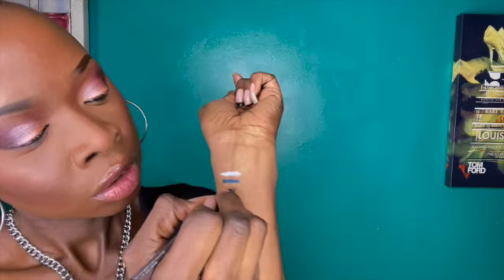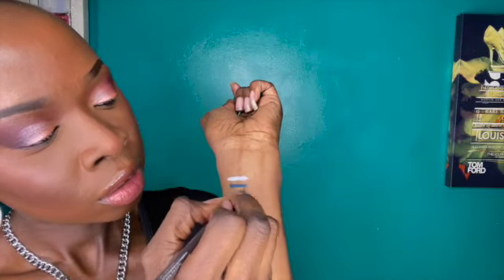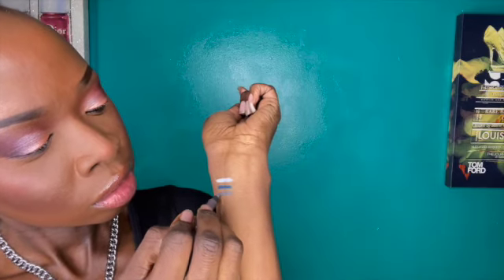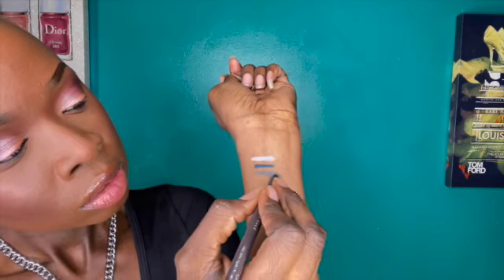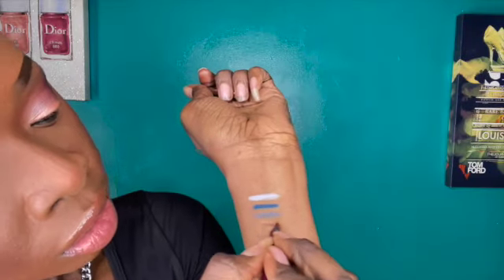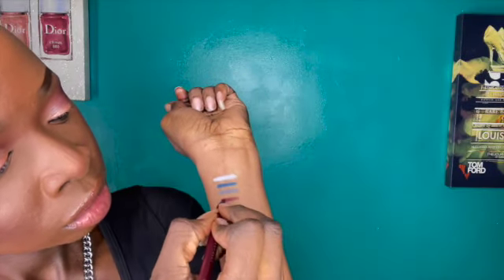It's beautiful. Next is Slate, which is a gray liner — kind of like a pewter shade. I love how creamy these liners are, it is amazing. Next we're going to try Plumeria — beautiful. And you can never have too many black eyeliners; this one is going in my everyday makeup bag. This shade is called Obsidian.